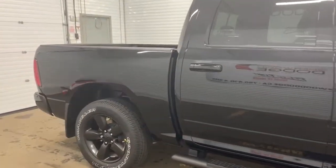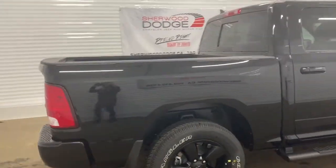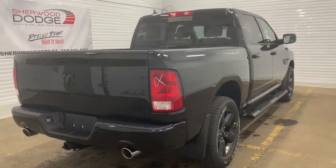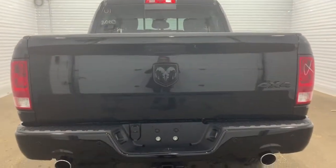It is a crew cab, so it has a five-foot cargo box with a spray-in bed liner as well as LED bed lighting. Making our way to the back, it is prepped and ready with a receiving hitch and four and seven pin wiring.